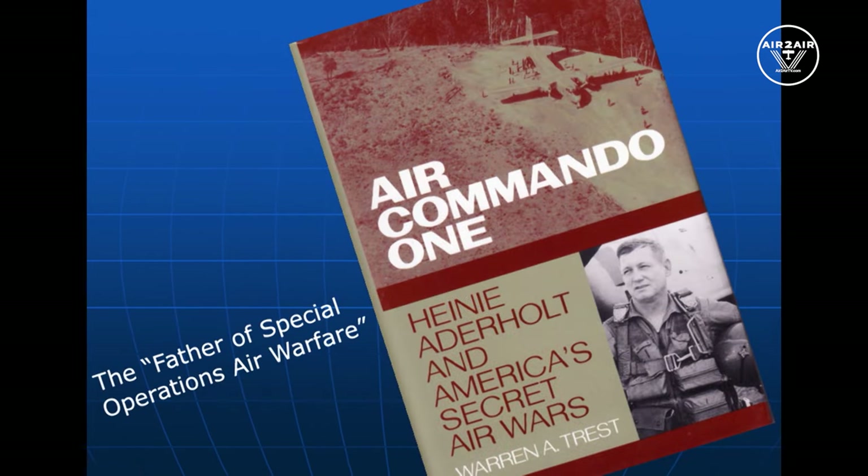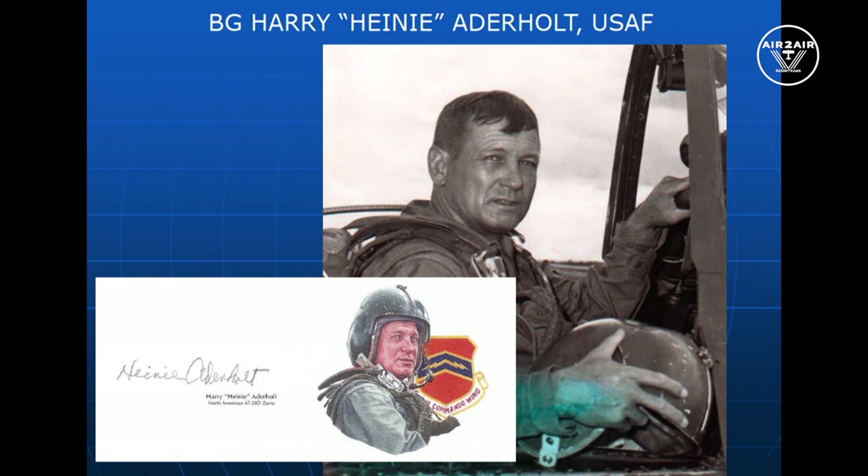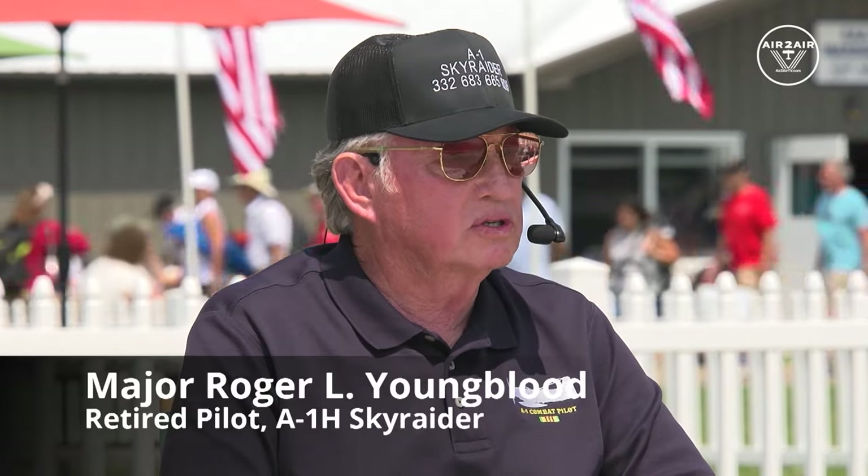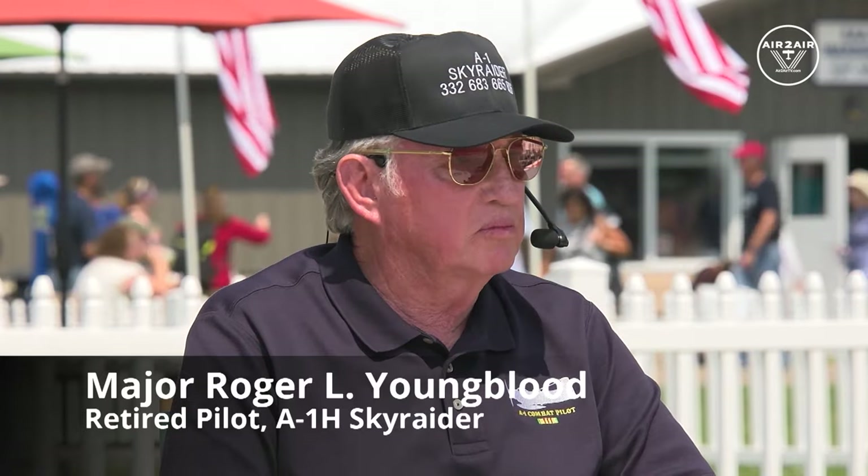I flew the A-1 out of NKP — Nakhon Phanom — where we had our A-1 station. Towards the end of that tour, General Aderholt had contacted some A-1 people and said he needed T-28 advisors — if we wanted to do that, he'd send us to the Defense Language Institute to study Thai for a year and then back over to work for him. I became an advisor for the Stol Porter that the Thais had just acquired.